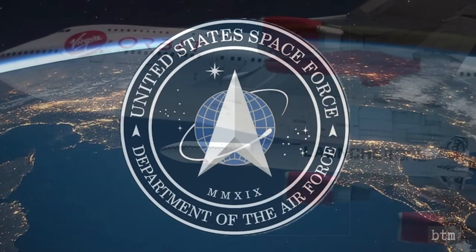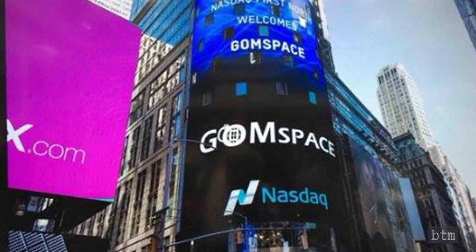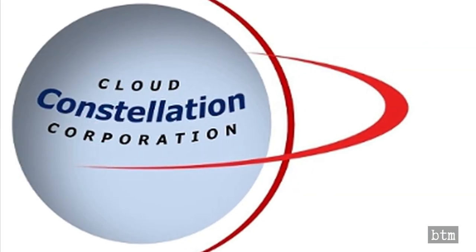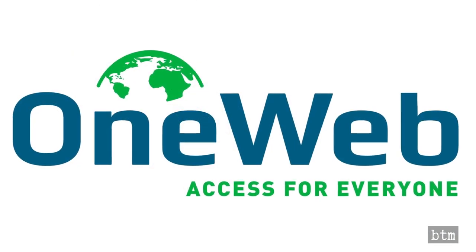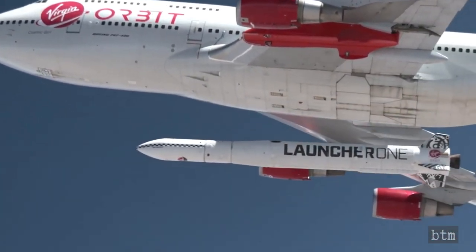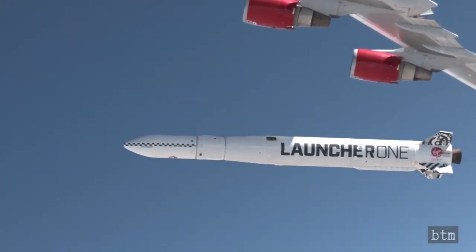The other contracted customers include three from the U.S. Space Force, one for GOM Space, one for Sky and Space Global, one for Cloud Constellation, and four for OneWeb. The U.S. Space Force is expected to use the first of its three rockets as a technology demonstrator. None of the seven launches after the Demo-2 launch are currently scheduled.